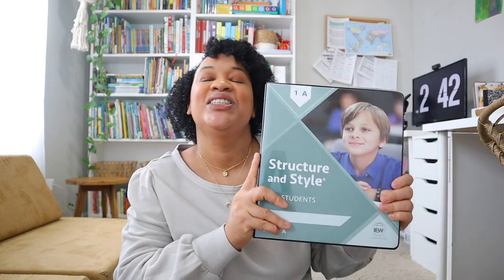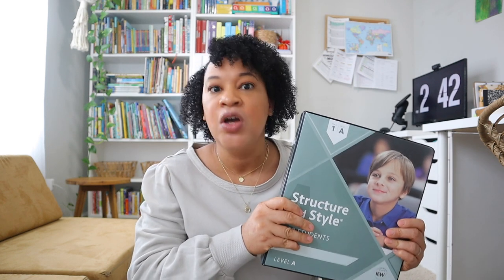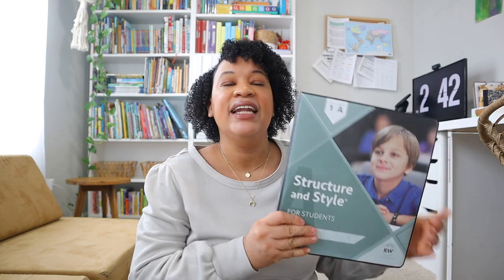I am so excited today to share my review on IEW Structure and Style. Me and my daughter have been working through this curriculum for about a month now, and I really feel like I can finally come to you with more details about IEW. I was really looking for a more structured form of writing curriculum for my daughter, especially since she is wrapping up her elementary years. Writing is so important, and I knew I did want to go ahead and outsource writing for her.